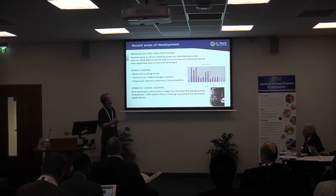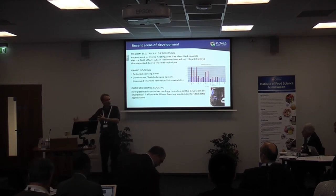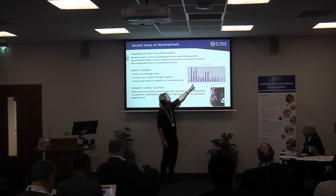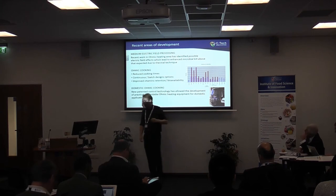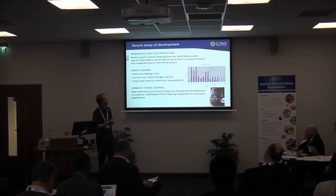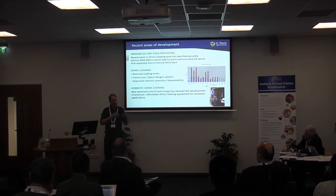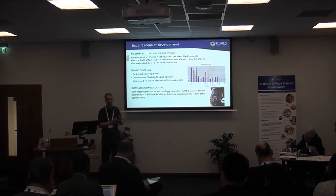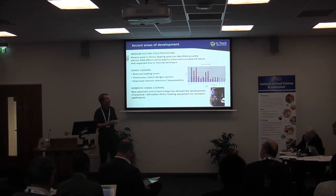That work is still progressing, but there is certainly more research being done on whether pasteurisation and sterilisation can be achieved at slightly lower temperatures while still getting the same log reduction figures. Another area we've been looking at recently is using ohmic heating for cooking. Results show we can get half to a quarter of the normal processing time to reach the desired textural level, though cooking takes some two to five minutes rather than the seconds used in pasteurisation, so some design changes — perhaps longer continuous systems or batch systems — are needed.